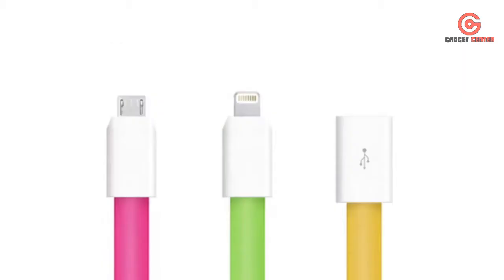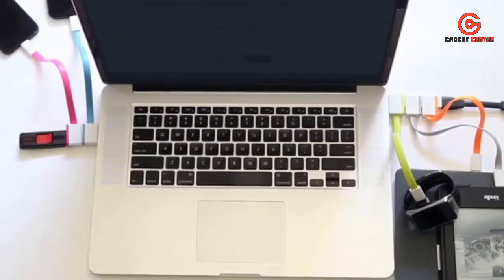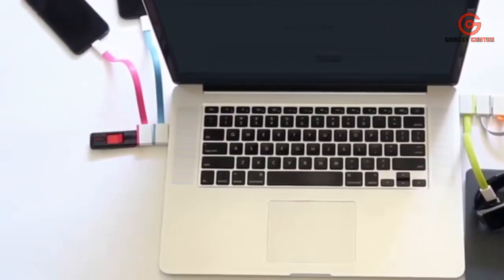Infinite USB is available in Micro, Lightning, and Female USB ports. You can charge your Apple, Android, or any smartphone or tablet all day by taking up zero ports. No more wild wires or crazy cable mess.